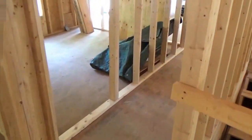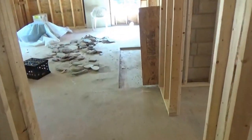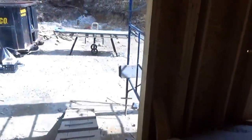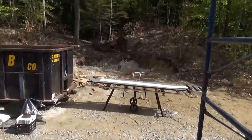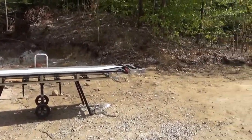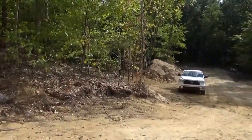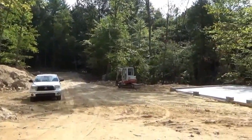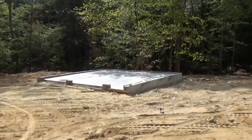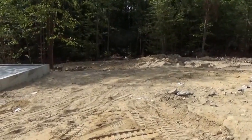Let's take a little walk around the outside real quick. They have done some grading. The sun is a little bright now — it's been kind of overcast and raining today and yesterday. They've filled in around the garage and have done some work here in the back.